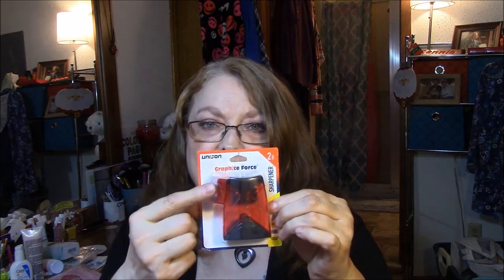This was a dollar — it's a graphite pencil sharpener. There's a large sharpener and a little sharpener, but I need one for my eye pencils or my eye and lip pencils. I had one but I wanted backups and these were a dollar.